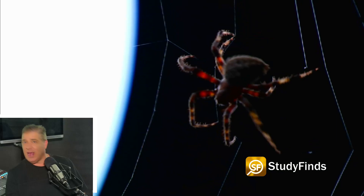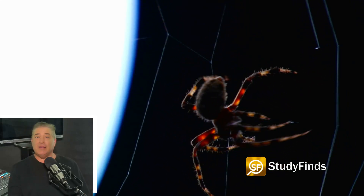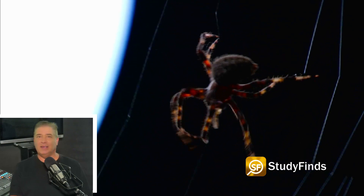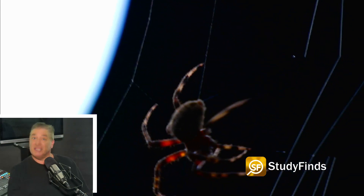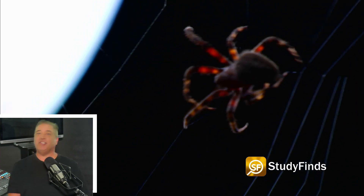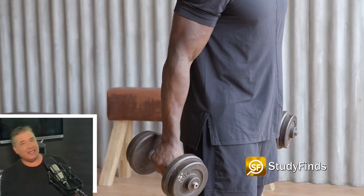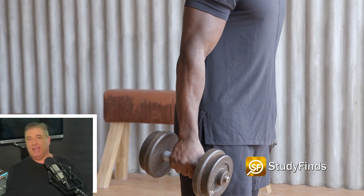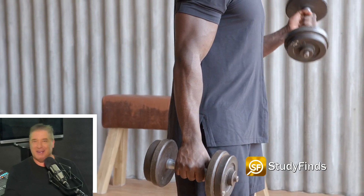Spiders use hydraulics rather than muscles to extend their limbs. A chamber near their heads contracts to send blood to the limbs, forcing them to extend. The legs contract with the flexor muscles when the pressure is relieved. That's why spiders curl up after they pass away — because they don't have antagonistic muscle pairs like biceps and triceps in humans, and they lose their ability to actively pressurize their bodies.